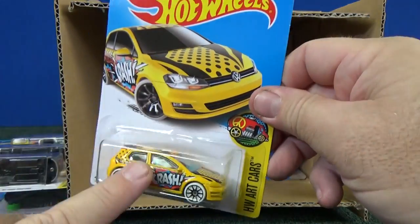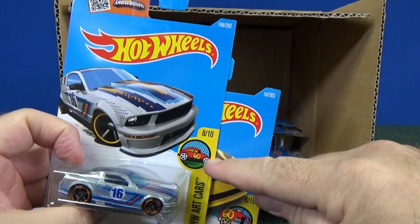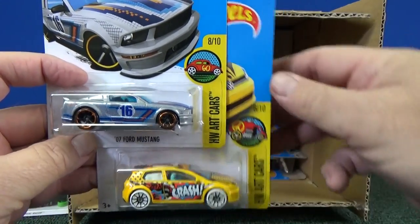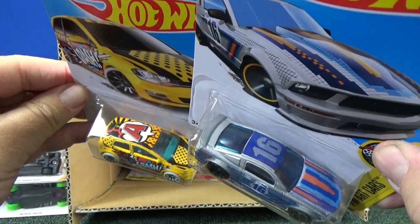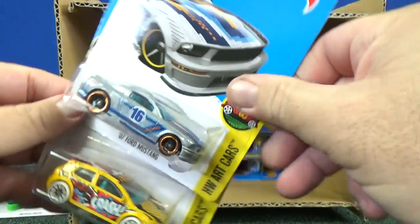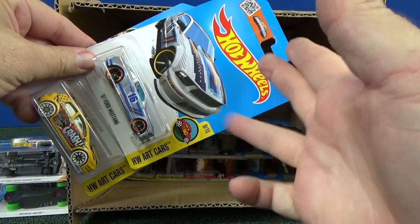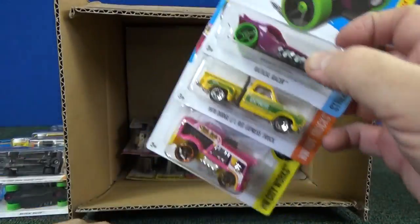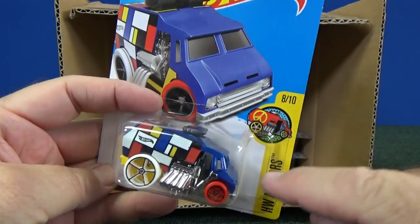This is the new art car, and then the previous one — they changed the logo too. Before it was a VW Bug. Now they're still using a yellow stripe but a different car. They're going to have the numbers on the top. For 2016, the last art cars — the 10 cars you got were H-W-A-R-T-C-A-R-S. That was the last one, and I assume they're going to do the same thing for this coming year. They're using Cool One for the logo right here.